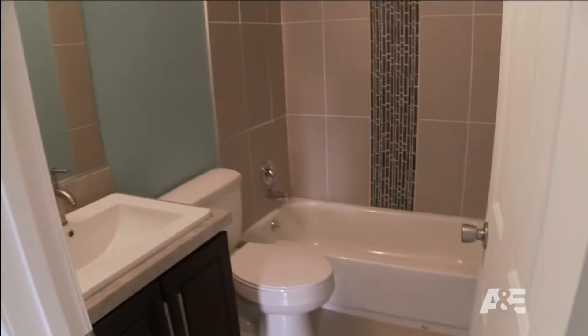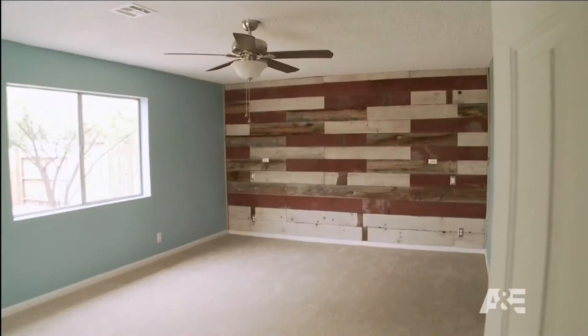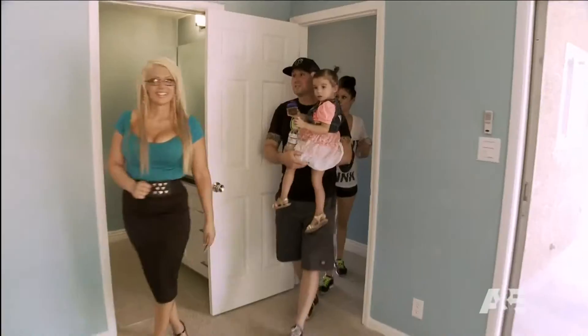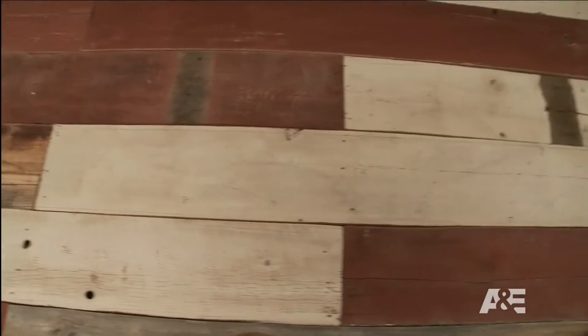This is the guest bath. This is nice. This is real nice. It has the artistic design. I really like that. So here's your master bedroom. Look how spacious it is. Wow, that wall is awesome. Is that real wood? It is, and everything is custom. I like that. It's kind of rustic. It's very different.